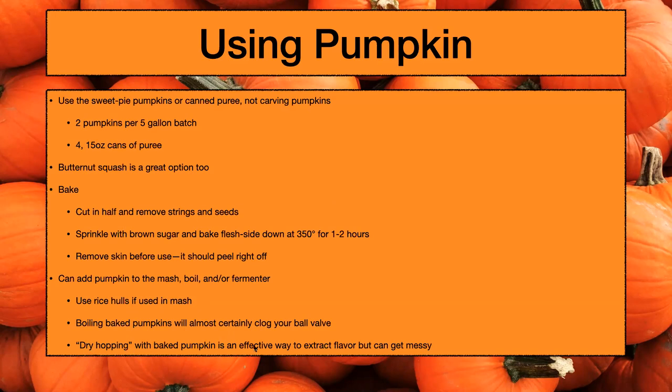You can also dry hop with pumpkin in secondary. Me and my buddy Zach had success with a pumpkin beer — we used butternut squash, baked it with brown sugar and cinnamon, put it in a secondary vessel and racked the pumpkin ale from primary on top of the squash. I feel like using the squash and the pumpkin really rounds out the flavors and gives it a more harvesty, earthy quality rather than just using the pumpkin spices.